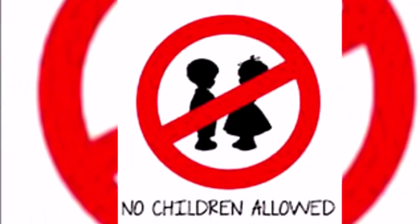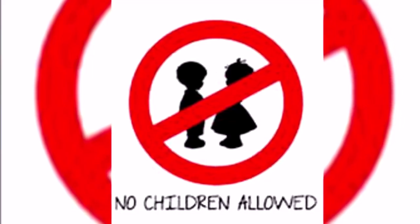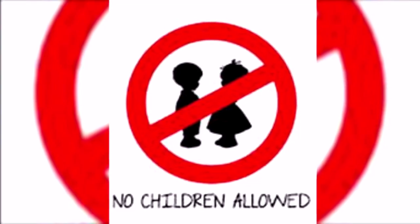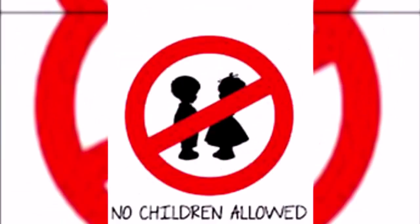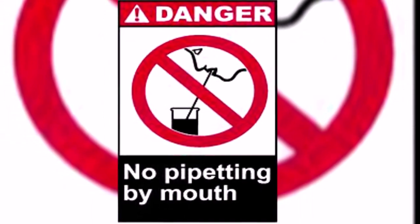Children are not allowed in the laboratory — there are too many hidden dangers for young people and those who are underage, because the environment and chemicals used in the laboratory are not safe for them. Pipetting or drinking of solutions is strictly prohibited in the biology laboratory.